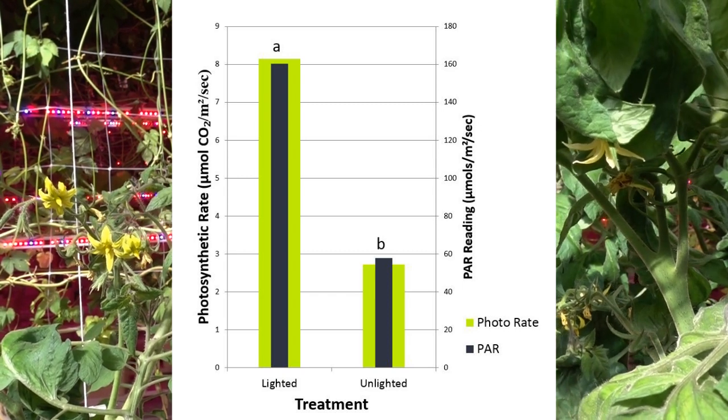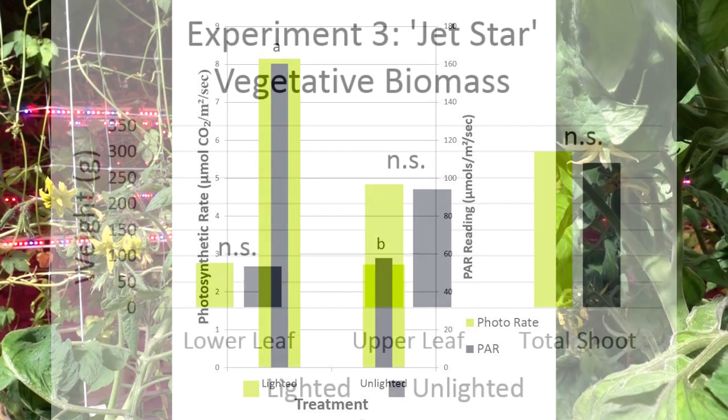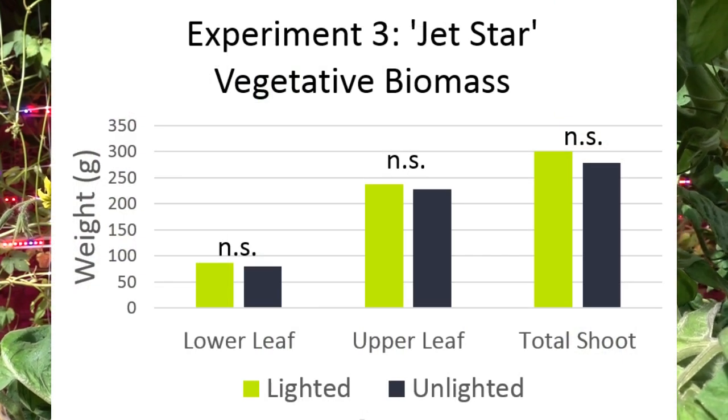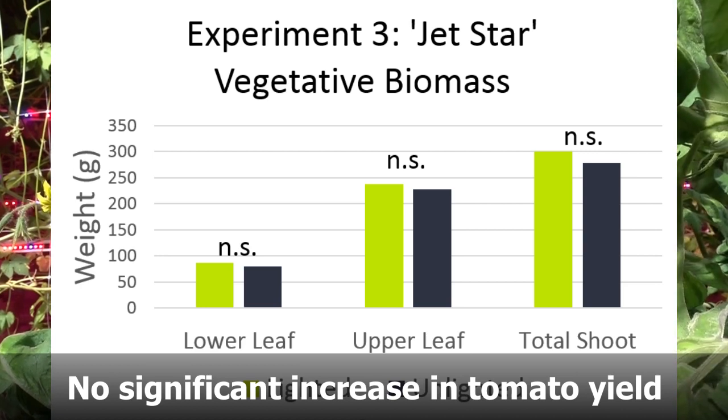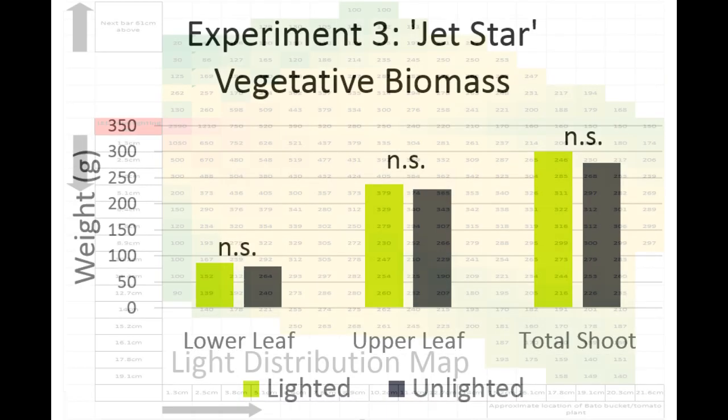Although we saw an increase in gas exchange measurements, overall vegetative growth and fruit yield did not increase. This could be due to interlight measurements dropping off quickly, as seen in the PAR map.